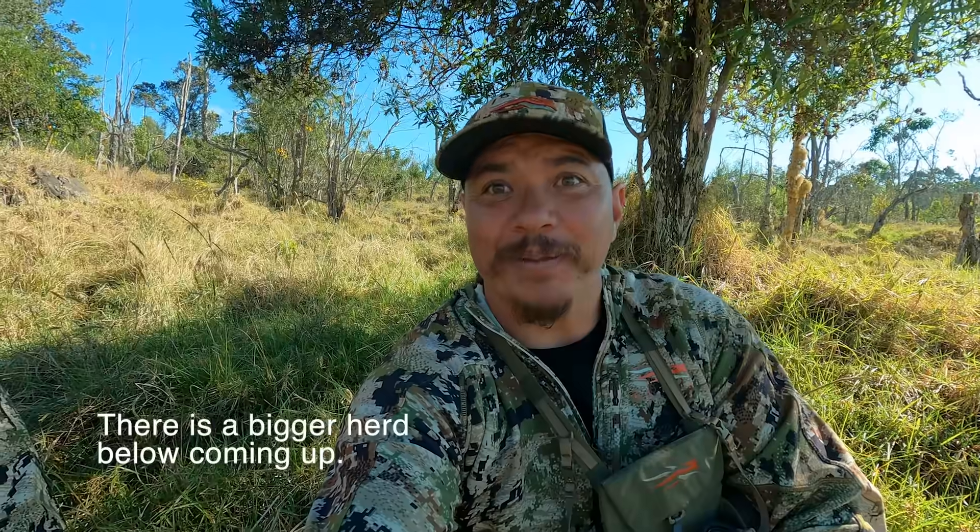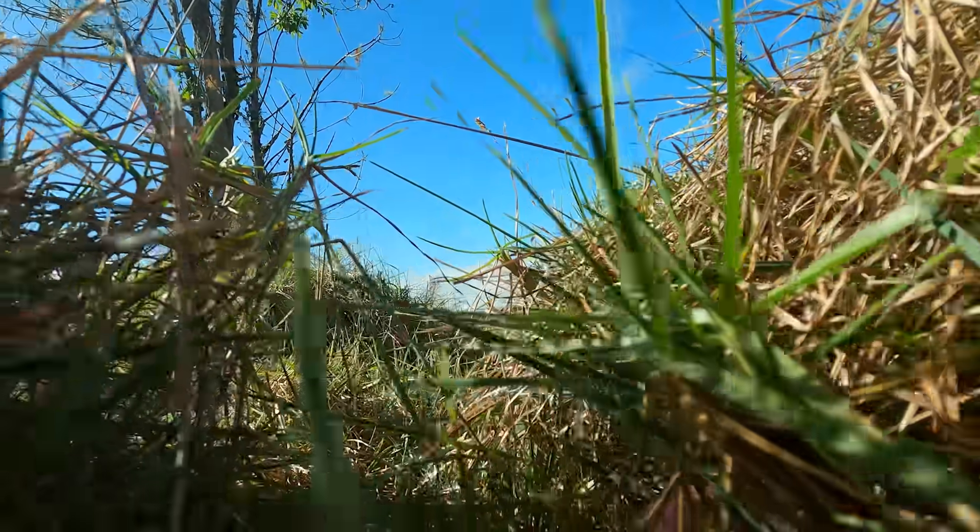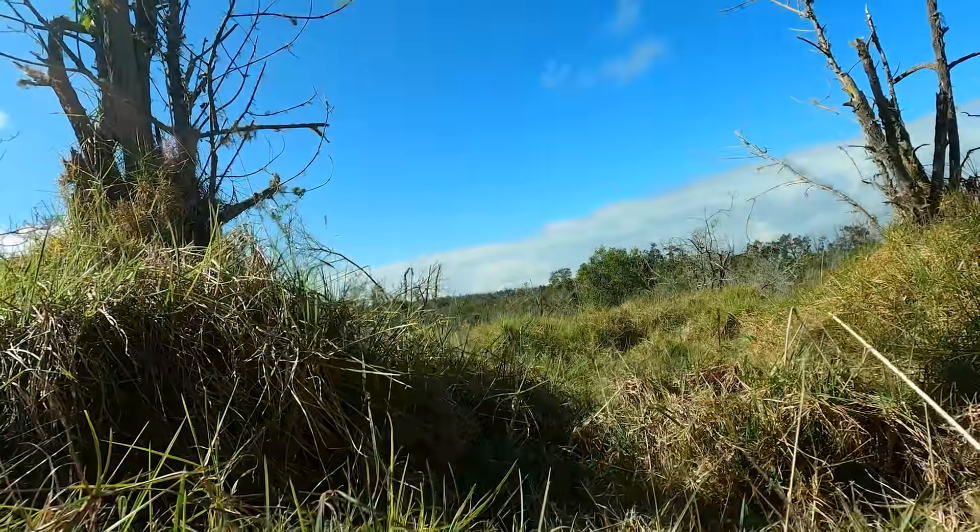There's a bigger herd below coming up. Here we go. You have to creep and crawl and move so slow, but you truly learn what the grass and the dirt smell like.